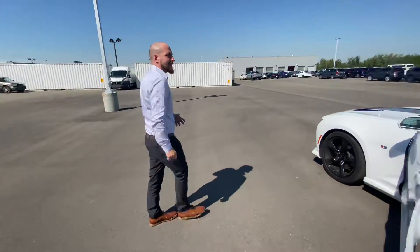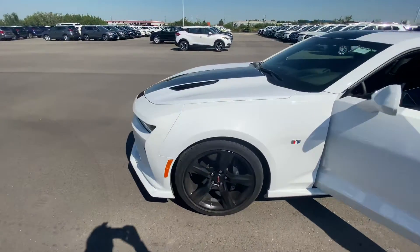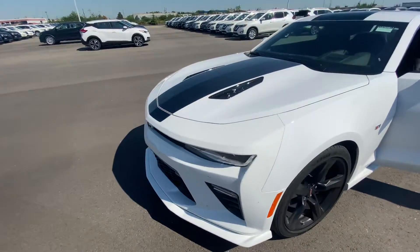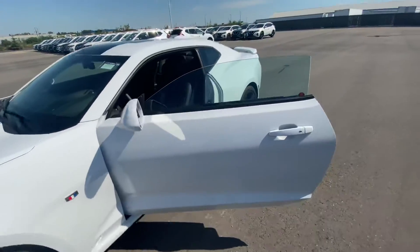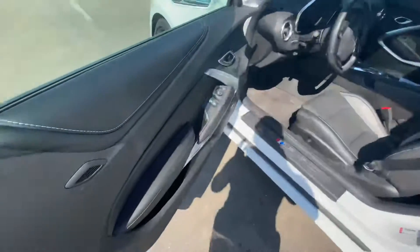And look at the shape this thing it's in. It has just over 5,000 kilometers making it practically a brand new car. And you can be guaranteed that every vehicle on our lot goes through a full mechanical inspection, so you can rest assured with everything on this vehicle.